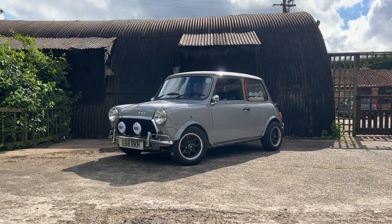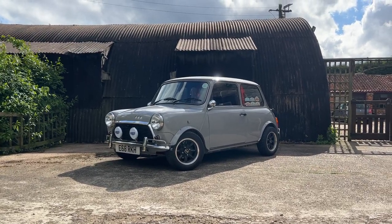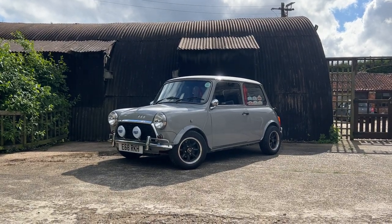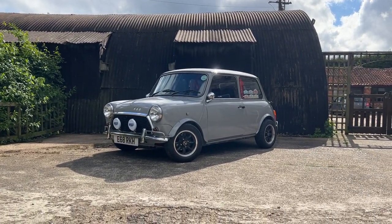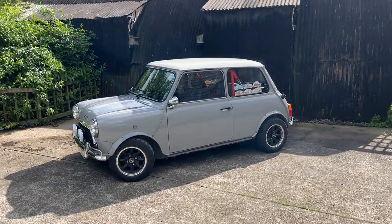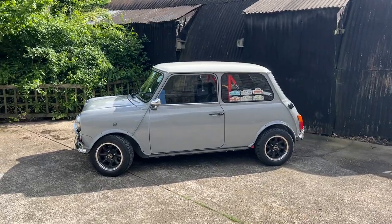Welcome to our latest competition car, 12.75 in dusty grey. What a car. And his name is Dudley. Just have a look at this absolutely stunning Mini.